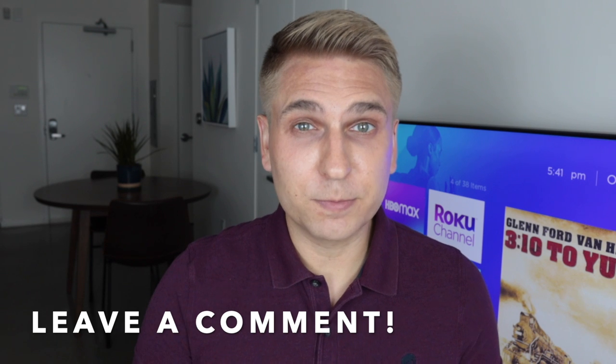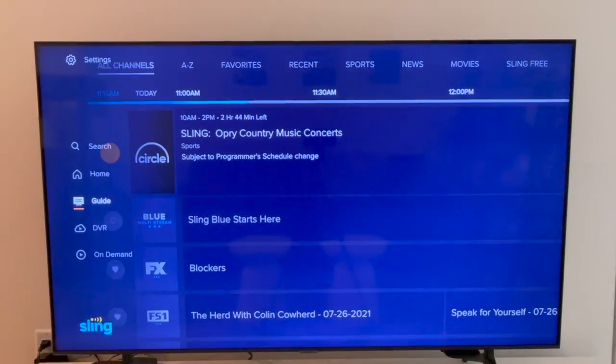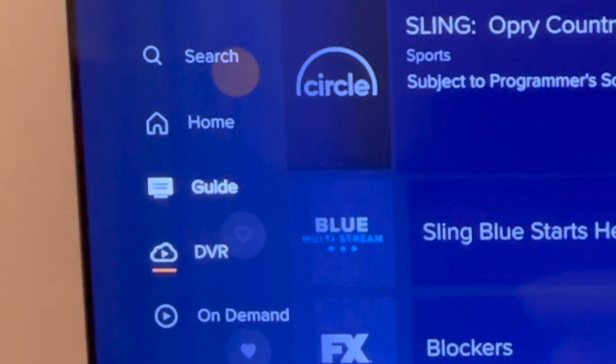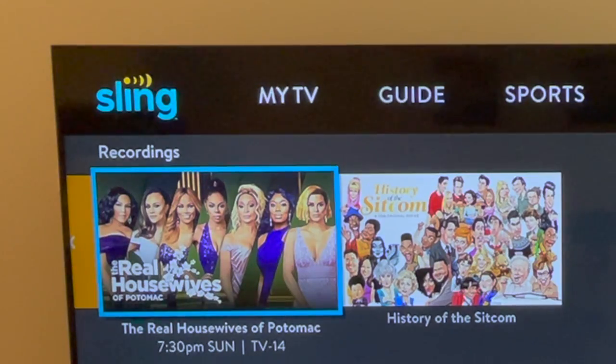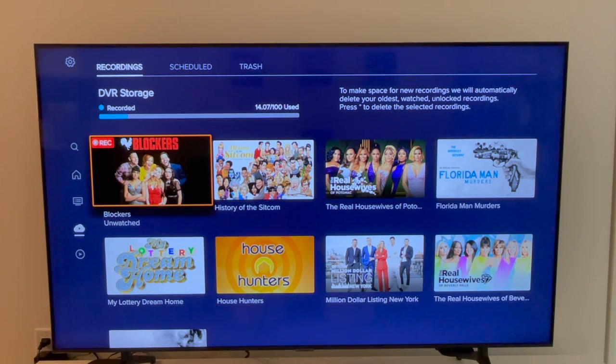When I spoke to Sling TV about all these changes they made it clear they are listening to users and are open to making adjustments along the way. So leave them feedback — you can do so in the comments below, and I'm sure someone from Sling TV will be checking the comments of this video. Moving on to DVR: the DVR section is not new, but there was never a shortcut to DVR on the main navigation until now. Previously you accessed your DVR from the home screen, but from the new app here's what you'll see when you click on the DVR shortcut.